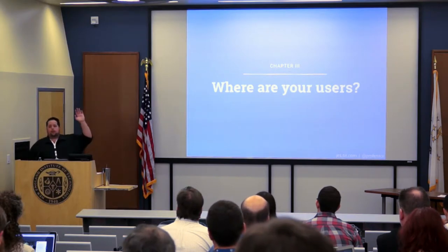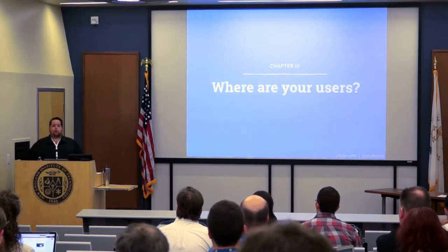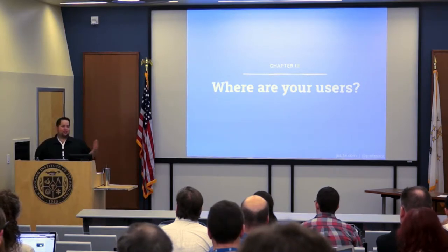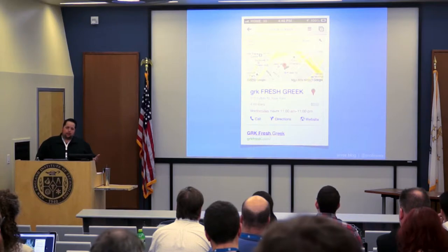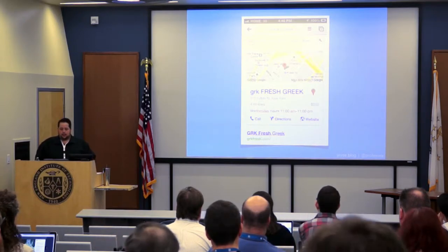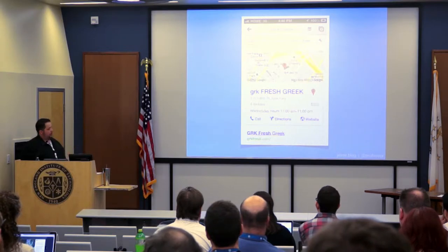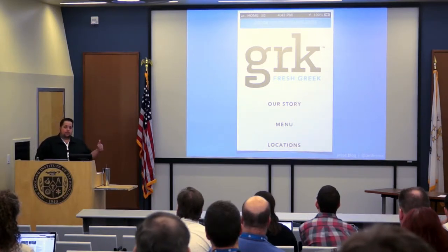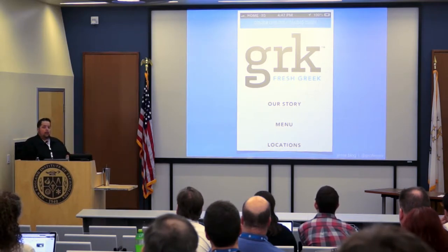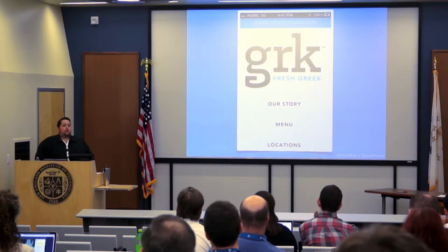Where are your users? How many people in here run a website for a brick and mortar physical location? I'm sure you wouldn't turn away a client if they had a brick and mortar store, so this is definitely something we want to talk about. Let's imagine that you're in New York City and you're looking for a place to eat. What's the first thing you do? You go to Google. I'm in the mood for Greek food, so I type that in and this is what comes up. This website has a responsive layout, pretty easy navigation — it makes it easy to understand who they are, where they are, their food, all that stuff.